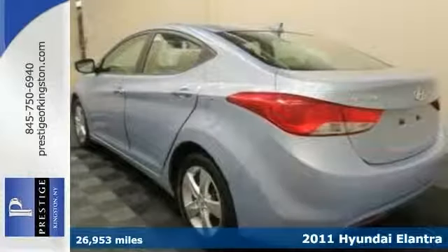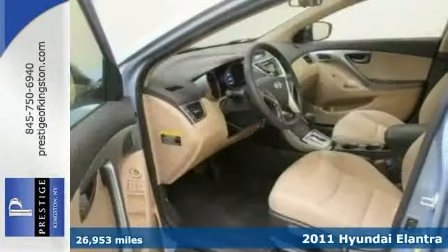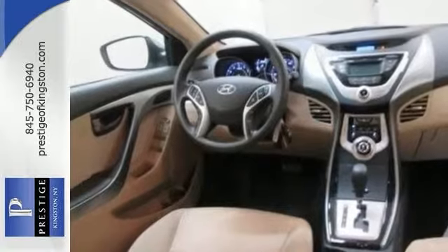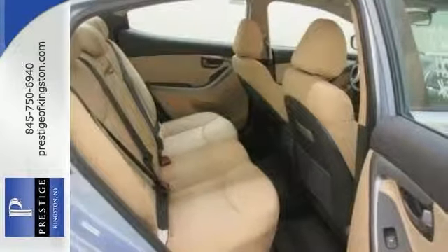Tired of the same old ho-hum drive? Change things up with this attractive 2011 Hyundai Elantra. It comes Hyundai certified, and that means you get the reassurance of up to a 10-year, 100,000-mile limited powertrain warranty on this pre-owned vehicle.